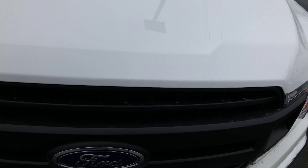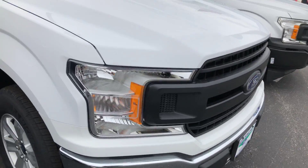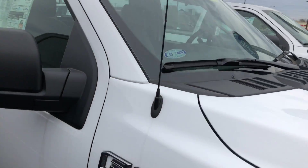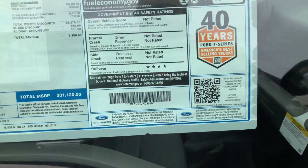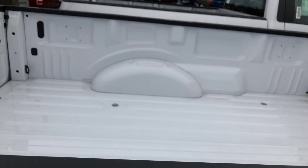I'll walk around it here quickly with you. It's got blind spot mirrors. There's the grille and the front end, and now down the passenger side of the vehicle. As you can see, it stickers at $31,000.